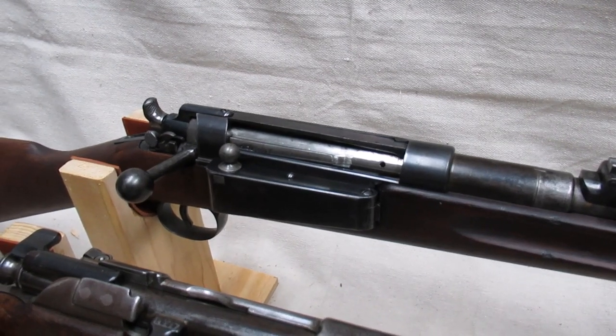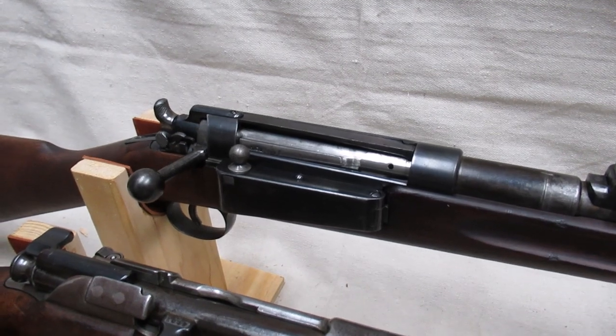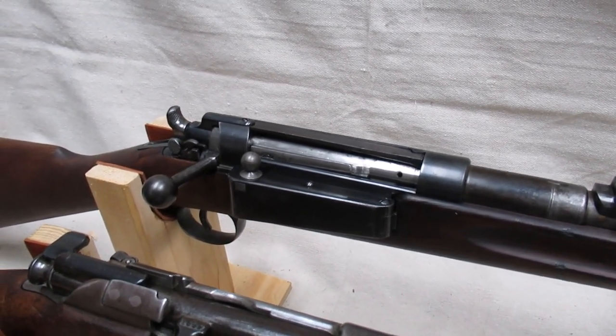Denmark produced a jacketless-barreled Krag carbine in low numbers starting in 1913. However, this rifle, as well as a shortened version, served as their main rifle through the end of World War II.